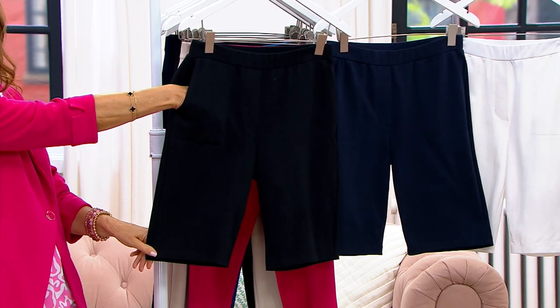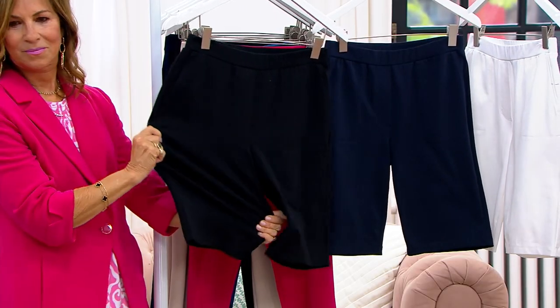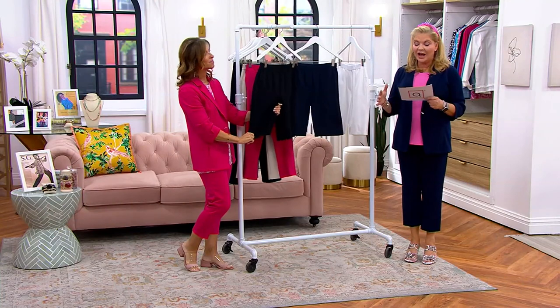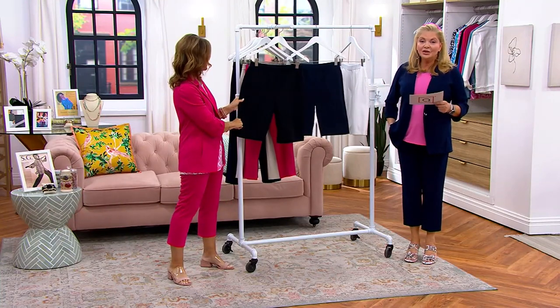This is a straight-leg Bermuda short, which is adorable, and I love that you gave us two different inseams. The regular inseam is 11 inches, the petite inseam is 10 inches, double extra small through 5X. And the featured price is under $50.